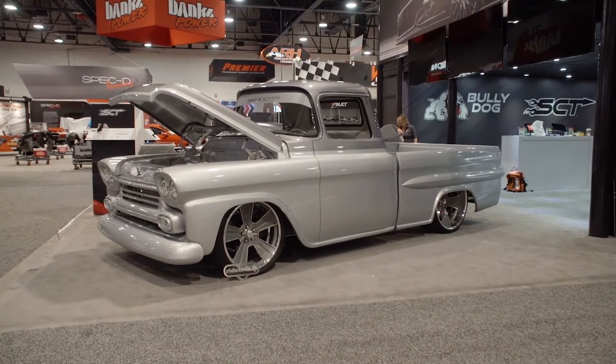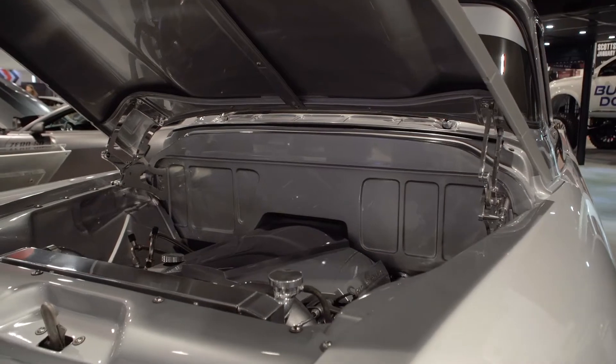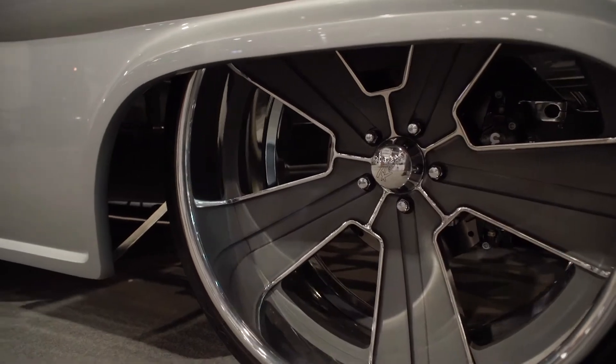What's up guys, Ralph Hogueen here at SEMA 2017, RMD Garage. Right behind me is our 1958 Apache — we call it Dream Catcher. It features a beautiful BASF paint with silver and dark shadow gray on top, smoked glass all the way through, and of course it's sitting on a TCI chassis.